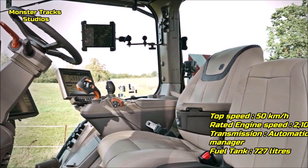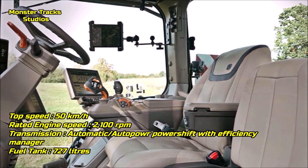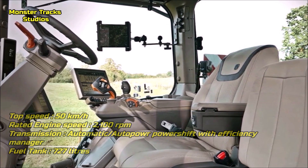The top speed of the Deere is 50 km/h with a rated engine speed of 2,100 rpm, wearing the automatic PowerShift with Efficiency Manager transmission, and a maximum fuel tank capacity of 727 liters.